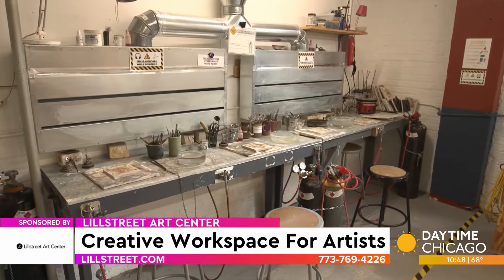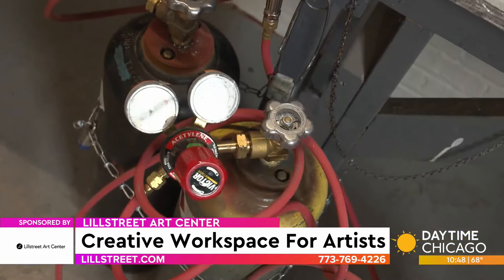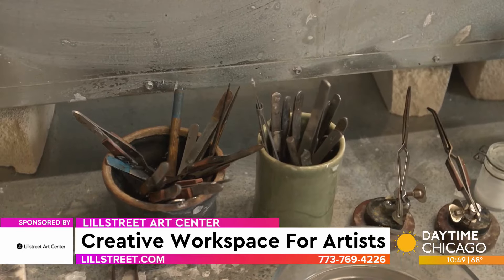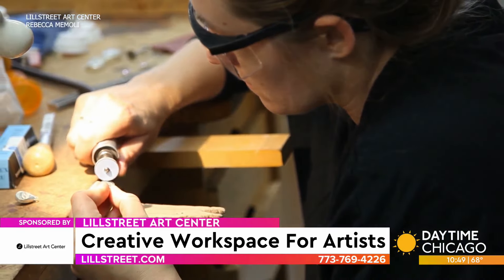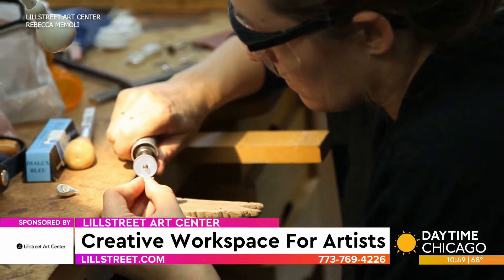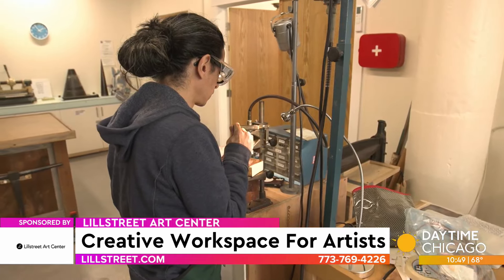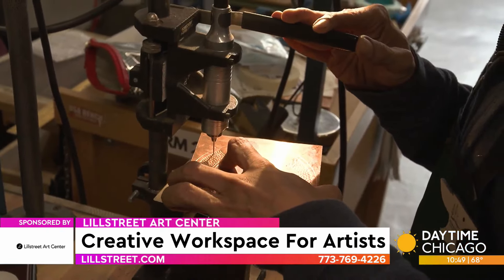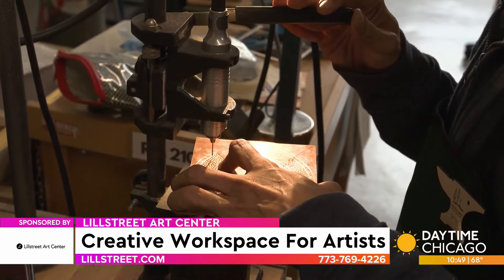We have expert instructors, teaching assistants, and studio monitors, as we do with every department. We just redid our metal studios — our department director Cat Boyer, as well as our previous artist-in-residence Peter Antor, helped to redesign the studio spaces. We have three large studios, all up to date with ventilation, and there are special areas where you can do enamelling, as well as having your own private studio space.